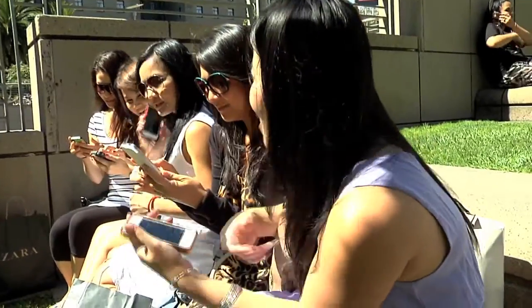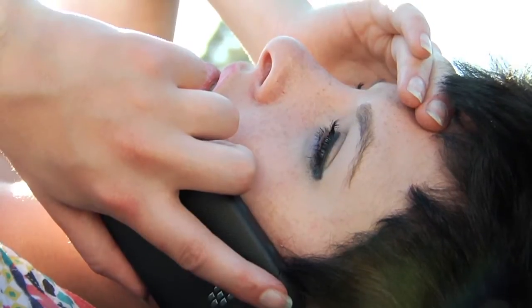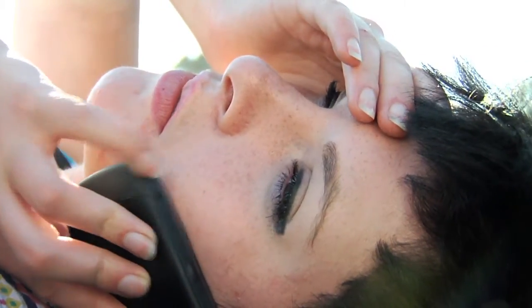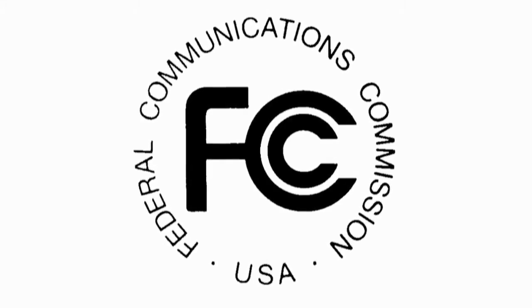Despite public and scientific concern about cellular radiation exposure, many cell phone users continue to use their devices up against the head in a manner which violates the proximity limits used by the FCC in the SAR testing.